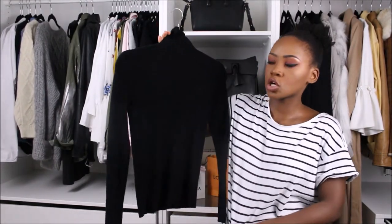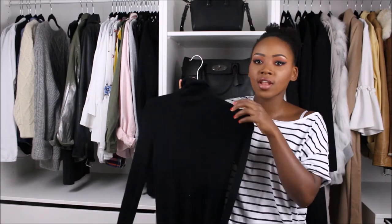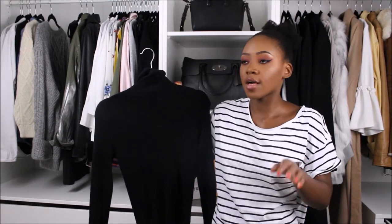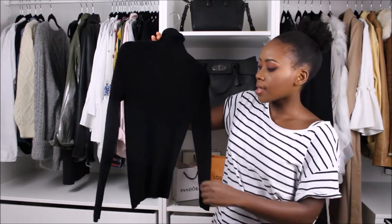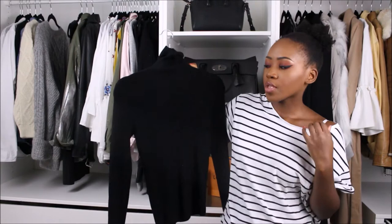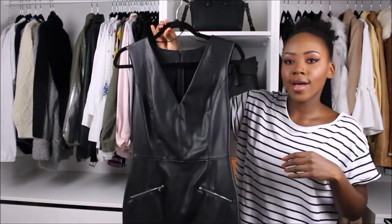My third knitwear option is a turtleneck. You cannot go wrong with a turtleneck, and the ones I love are from M&S — they do such good knitwear. They have this black one and a grey one I really want too. This one was under twenty pounds. You can wear a turtleneck with absolutely everything — layer it on top of jackets, underneath dresses, underneath tops. I'm going to have to do a lookbook to show you how I style these items.